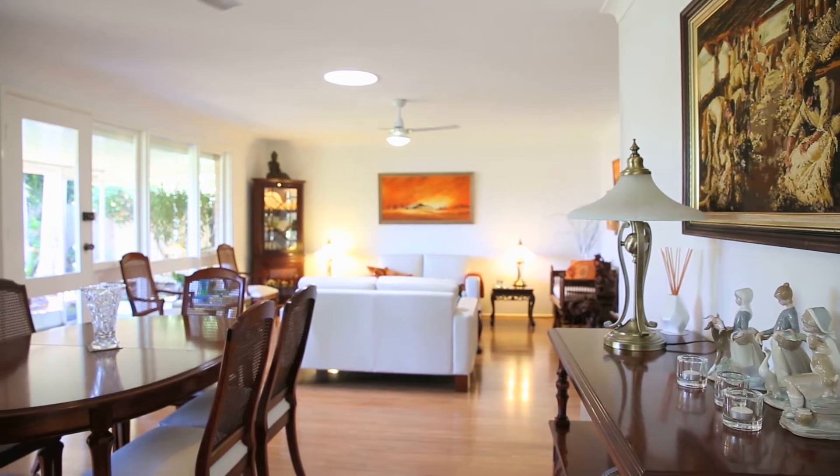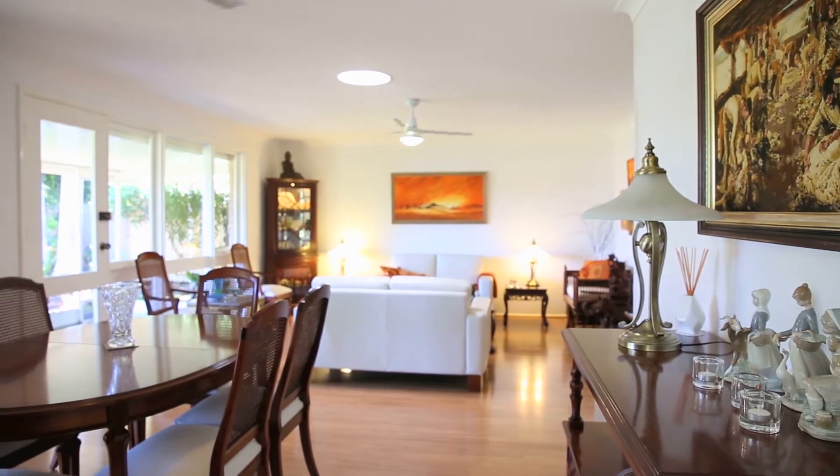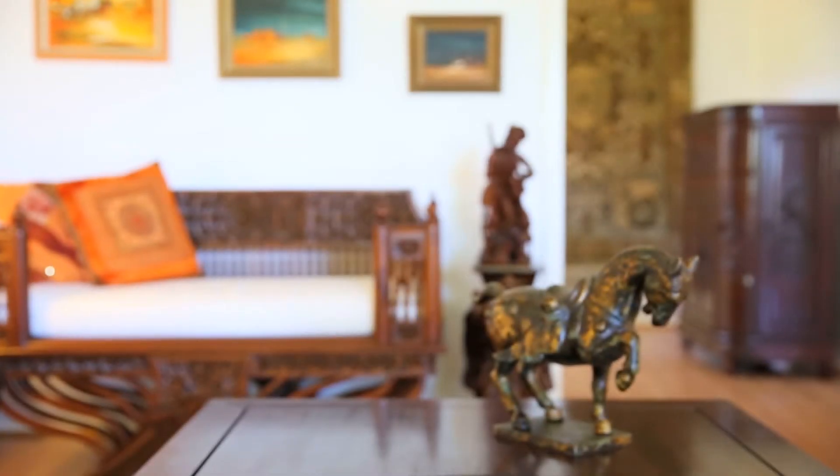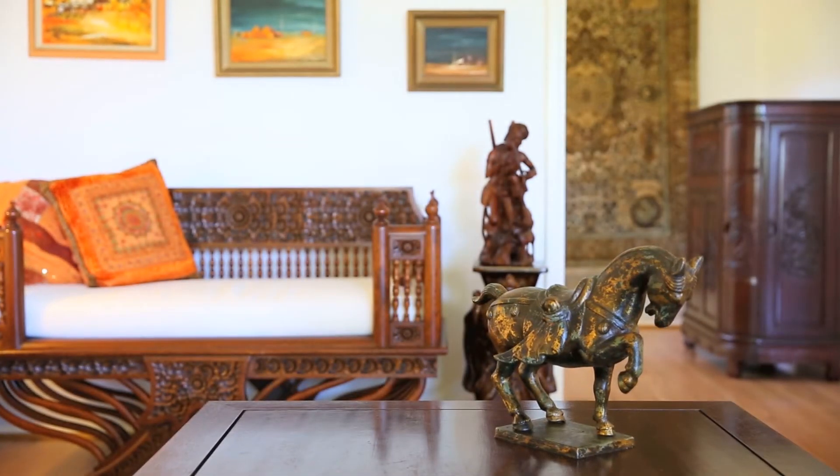What an amazing opportunity to have a look at this property. It's been held in the same family now for over 30 years. It's a marvelous brick and tile home with a really great feel to this property.